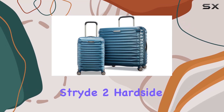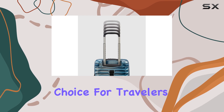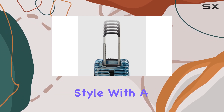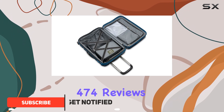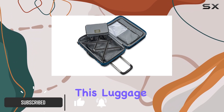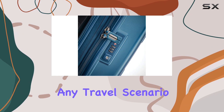The Samsonite Stride 2 hardside expandable luggage set is an outstanding choice for travelers looking for durability and style. With a solid rating of 4.6 out of 5 stars from 474 reviews, this luggage set features two pieces in a stunning deep teal color that stands out in any travel scenario.